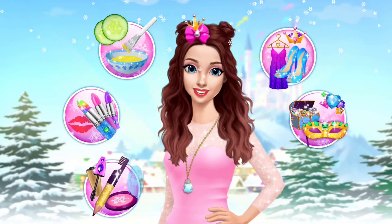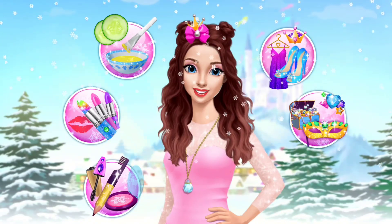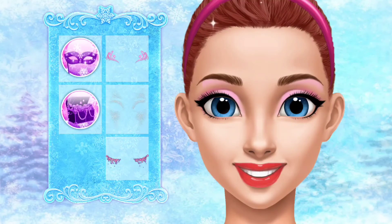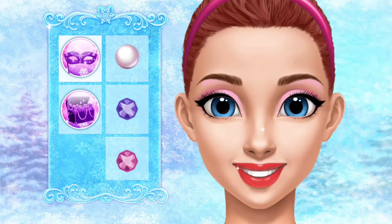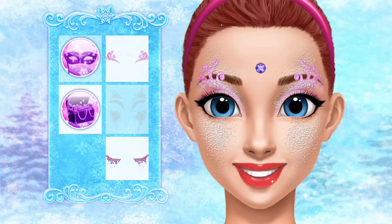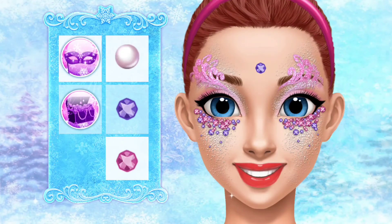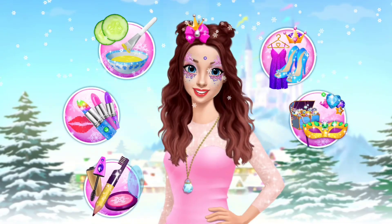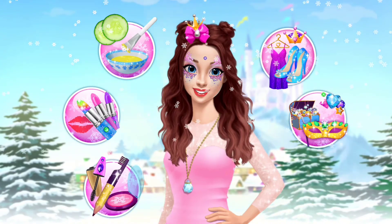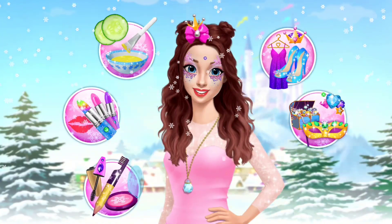Help me to look like a princess! I love shiny crystals! Fantastic! Help me to look like a princess! We'll be right back.